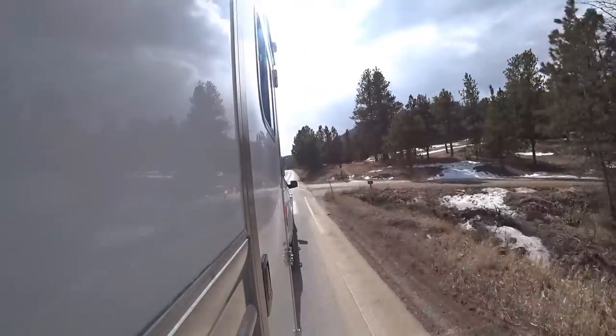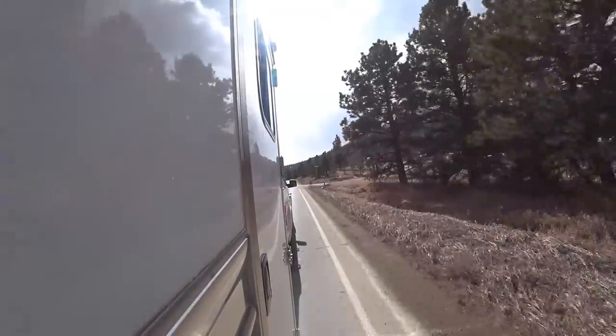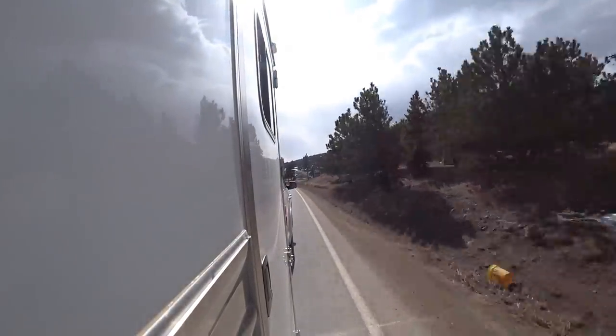It upshifted to fourth. Here's a curve — whoa! The adaptive cruise control works. Such a nice handling truck. Going to slow down a little bit. This is a very controllable truck — it jumped back up to sixth, so it thinks we've leveled out. The RPMs are like 1,700. Going down this last jog from Estes — just downshifted to fourth as it senses a little more decline coming down the hill.